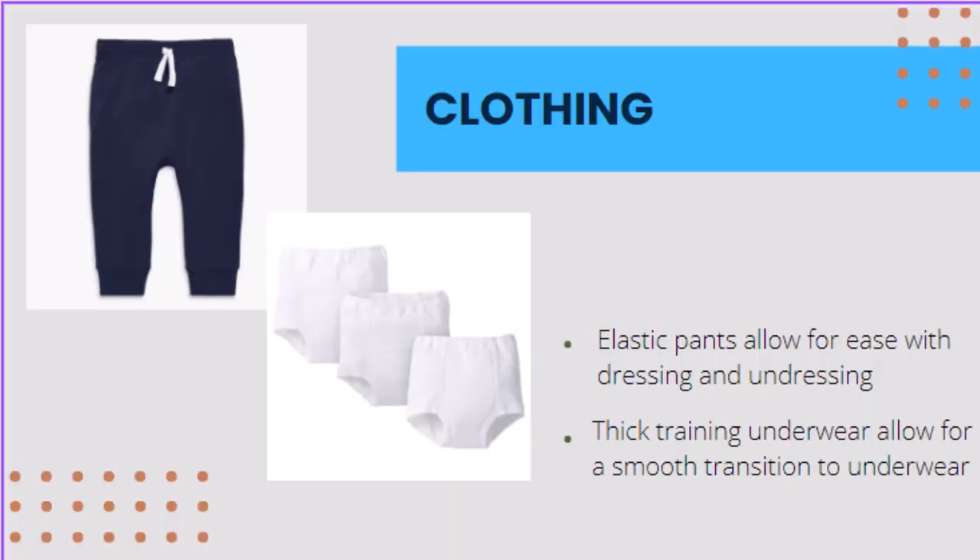Using the right clothing is essential for setting up for success during the toileting phase. Using pants that are properly fitted with an elastic waistband is ideal for independence with pulling up and pushing down. Try to avoid thick denim, long dresses, tights, and overalls. When starting underwear, be sure to use thick training underwear to save some time in the cleanup process. Plastic underwear protectors can be worn over the underwear when sleeping.